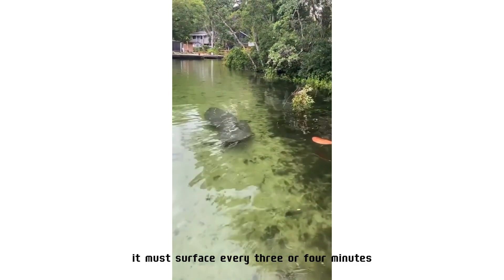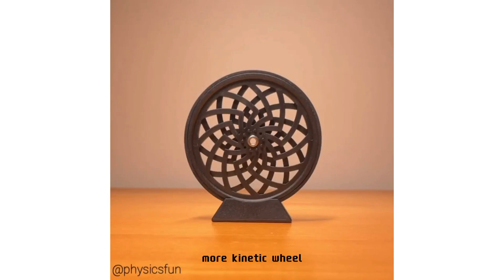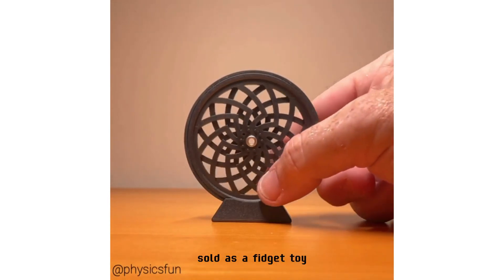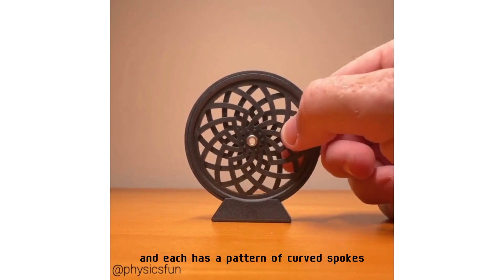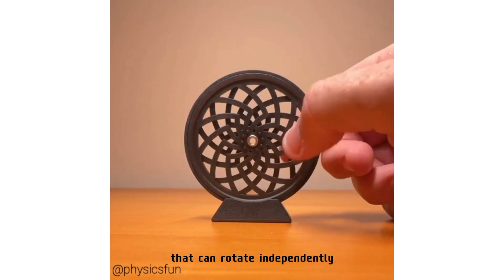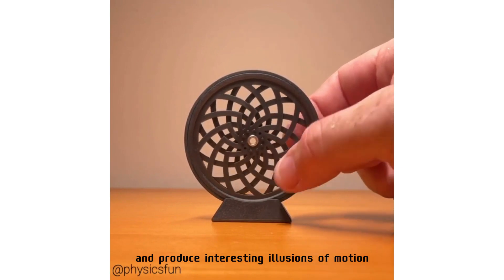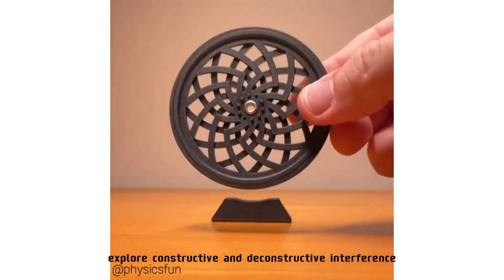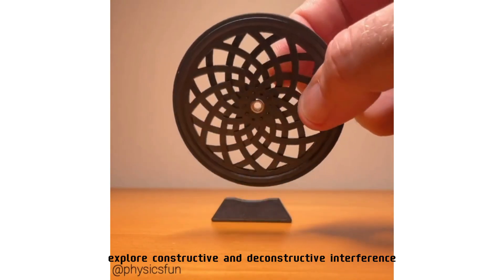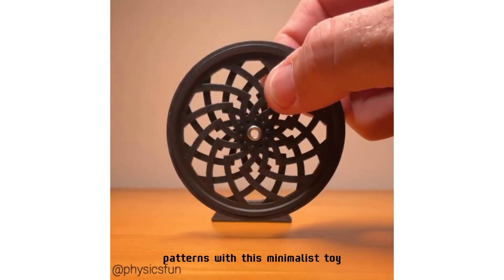Kinetic wheel, sold as a fidget toy: this device has two plastic discs, each with a pattern of curved spokes that can rotate independently and produce interesting illusions of motion via moiré interference effects. Explore constructive and deconstructive interference patterns with this minimalist toy.